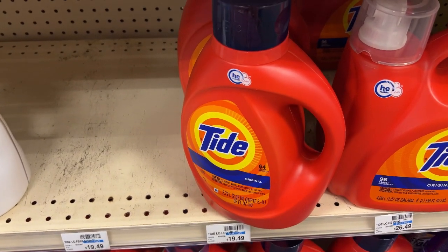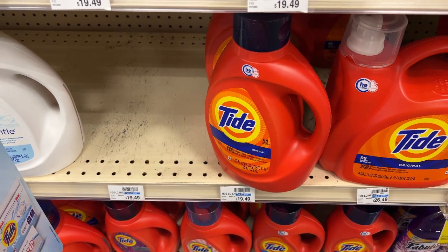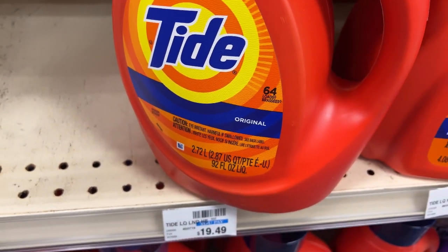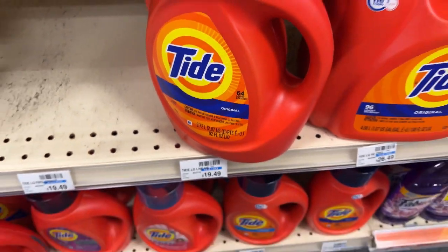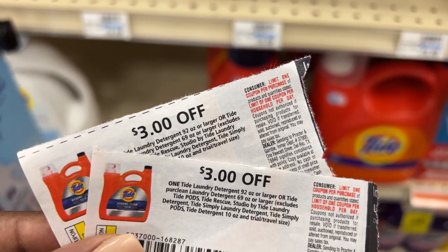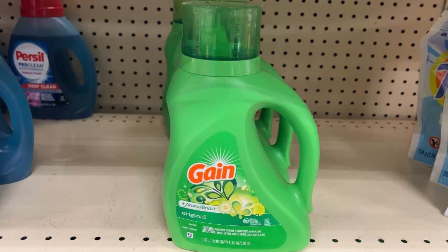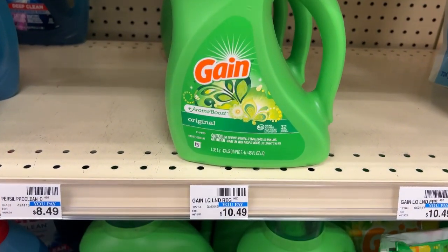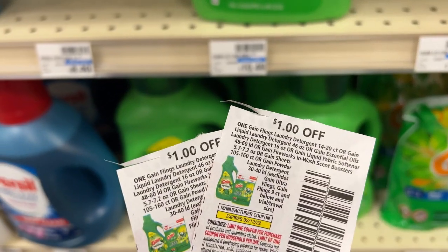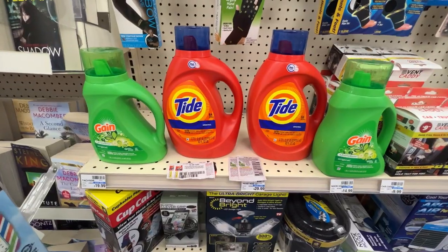Next up is my Spend $30 deal. The first two items will be two of the 92-ounce Tide liquid, priced at $11.99 each. I'll be using two $3 off one manufacturer coupons from the January P&G insert. My next two items will be the Gain laundry detergents, priced at $5.99 each. I'll be using two $1 off one manufacturer coupons from the 1/2 Save insert.